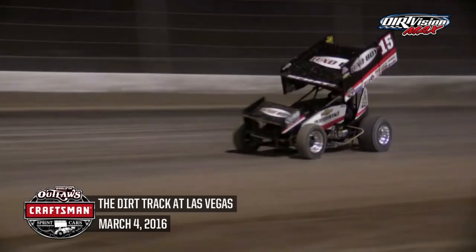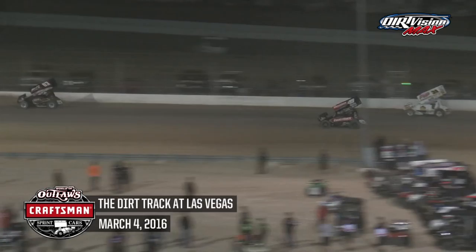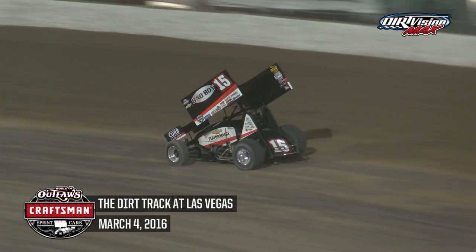Donny Schatz takes the lead out of turn two. Brad Sweet with a move down low out of turn number two, but Donny Schatz goes to the cushion in turn one and pulls away. Brad Sweet to the inside of Joey Saldana looking for second, with Brian Brown up to challenge Sweet for third. White flag waving — one to go. Donny Schatz a half mile away from his second win of the season.